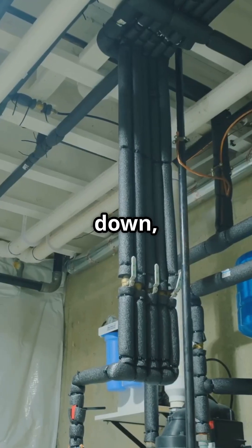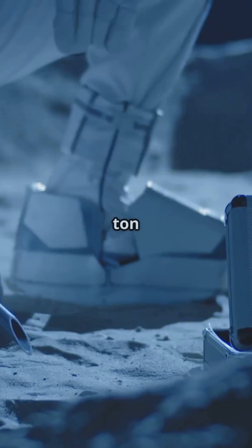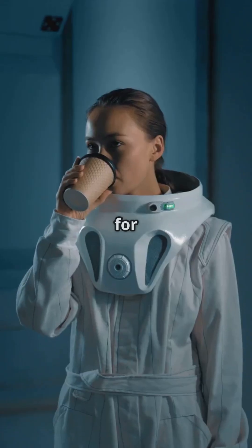Collect it, cool it down, and boom — moon water on tap. Each ton of moon soil can produce enough water for 50 astronauts.